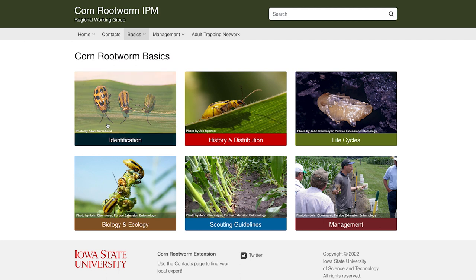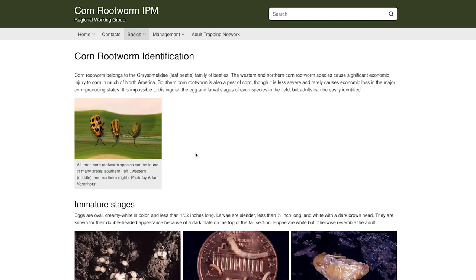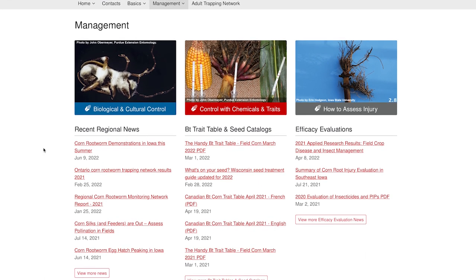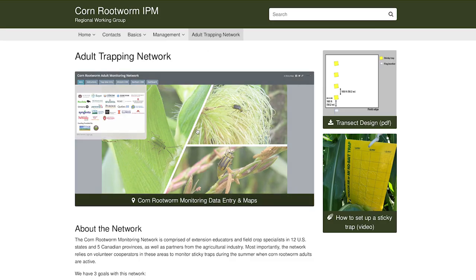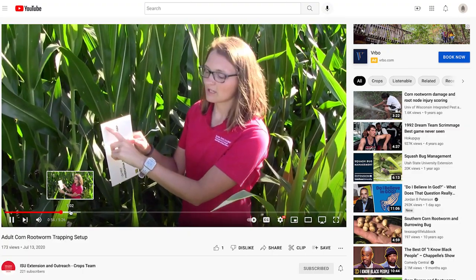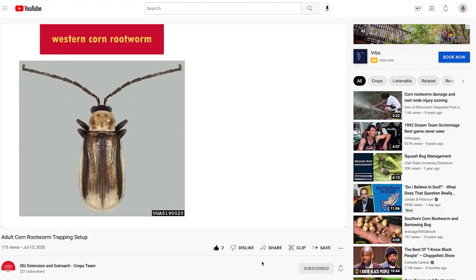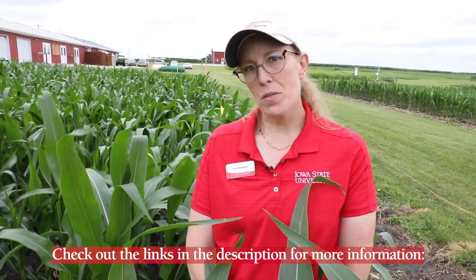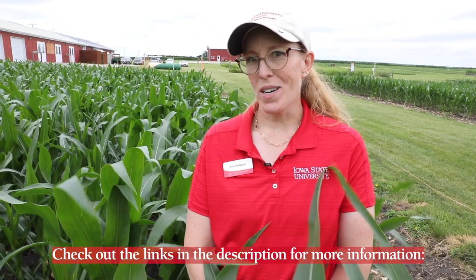We've created a brand new website to aggregate all the information on identification, sampling, and management. We even have a real-time mapping feature to show adult captures for the 2022 season. You can find that all in a link in the video description, where we'll provide some events, publications, and other types of updates including our contact information.